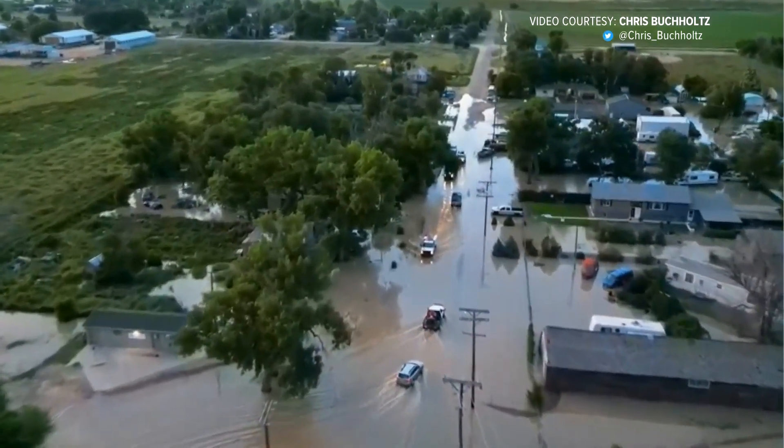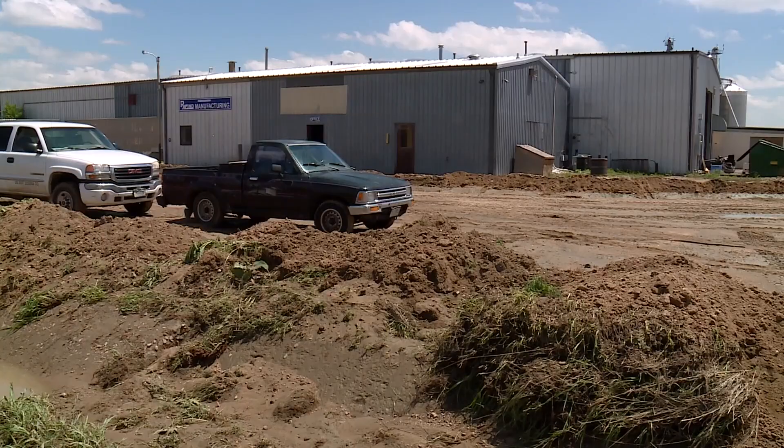It started coming across the road right over here. It was just a trickle, and in 15 minutes this ditch in the front here was completely full and starting to head to the shop. Brian Erickson manages the Ryland Manufacturing Shop in Atwood.